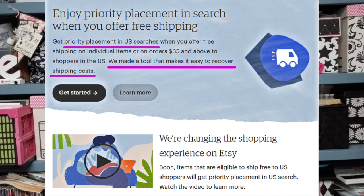Etsy's website states this about their policy: get priority placement in US searches when you offer free shipping on individual items or on orders $35 and above to shoppers in the US. What this means is that if we offer free shipping as Etsy sellers, the products you will see first in search are only from those offering free shipping. Those who don't comply will be at the very bottom of your search list — it is a form of punishment to not comply.